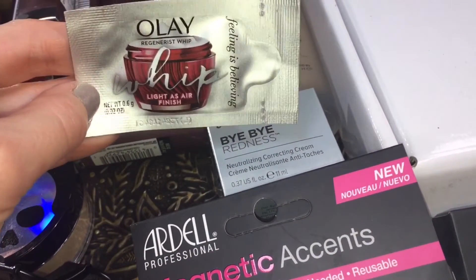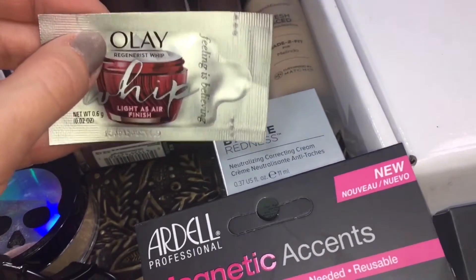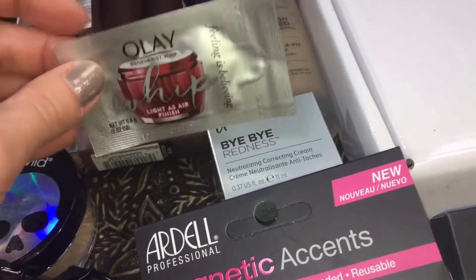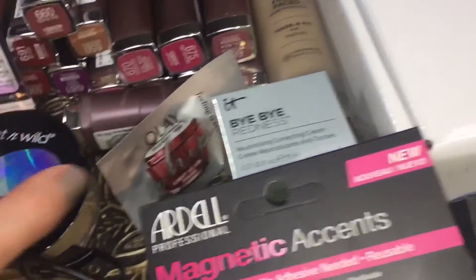The Olay Whips — I still haven't brought myself to try it because I'm worried about having a reaction, so I keep putting it off. But I will try this and let you guys know in the description box below once I've had a chance to try it, so stay tuned for an update on that.